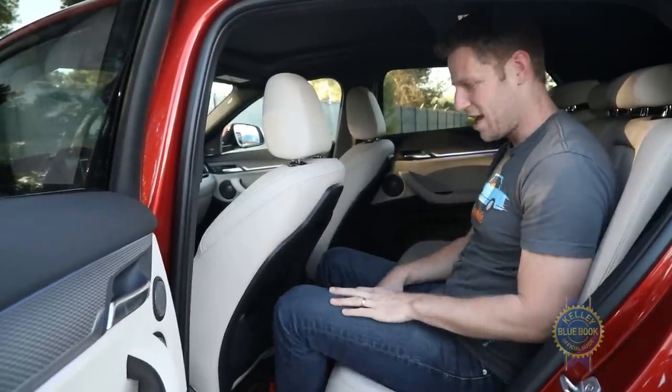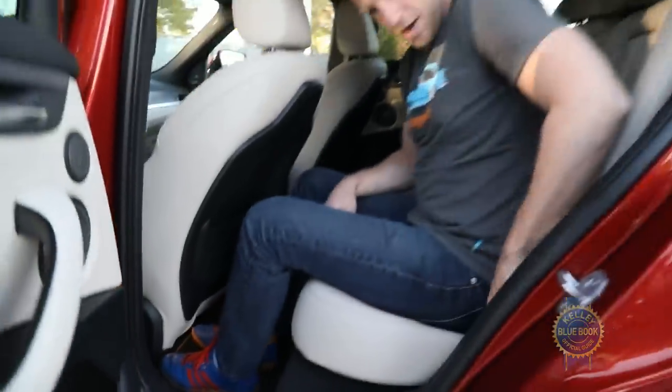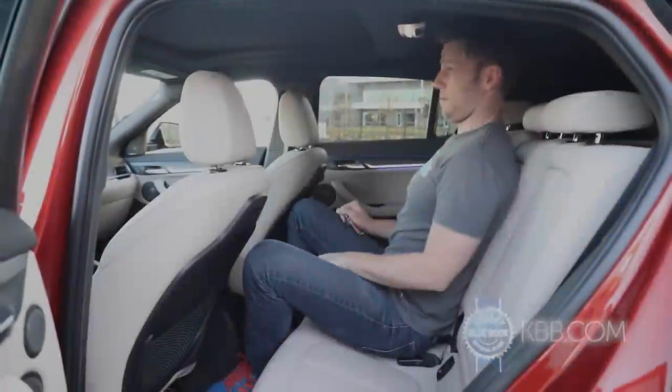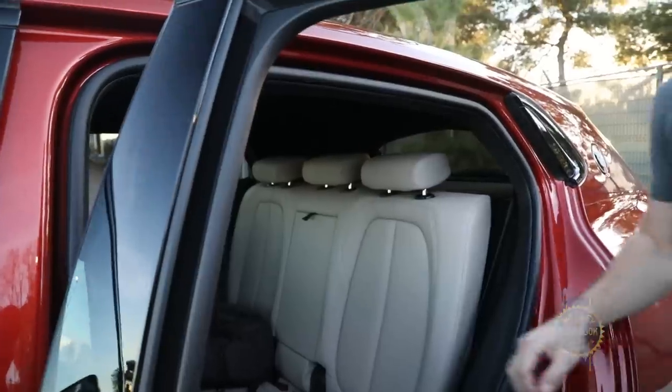The front seat also sits up a little bit high, so I can slide my feet underneath for a little extra space. The seat backs recline a little bit, which is more comfortable, and my head clears the headliner. Not bad. I wouldn't want to sit in the middle spot for an extended trip, but otherwise the X2's back seats are more than endurable, provided you don't mind ducking to clear the dipping roofline.